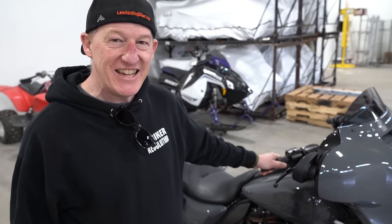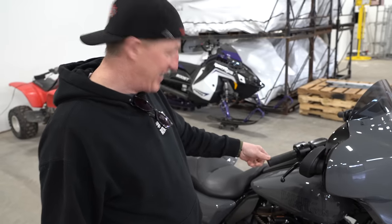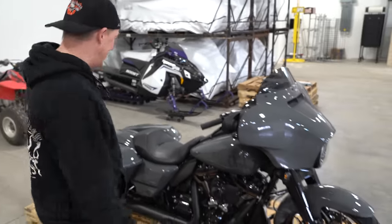2022 Street Glide ST. Harley sent it, giving it to me for 30 days to test ride and review. It is even better looking in person, man. That thing is hot.